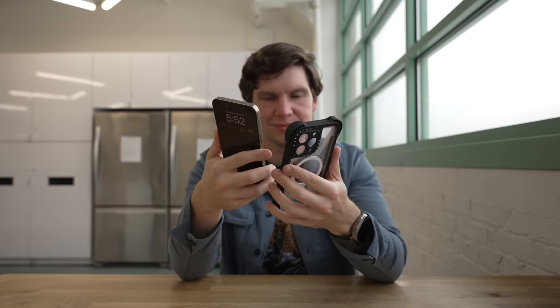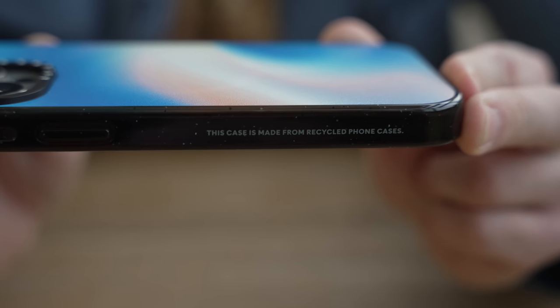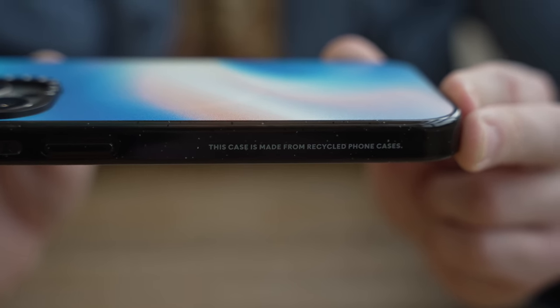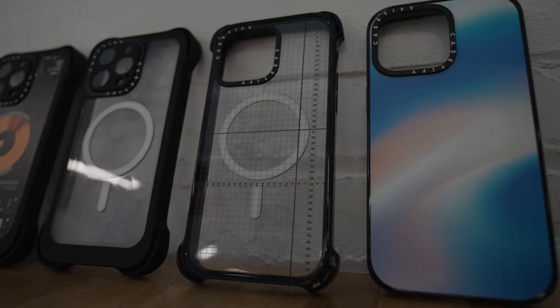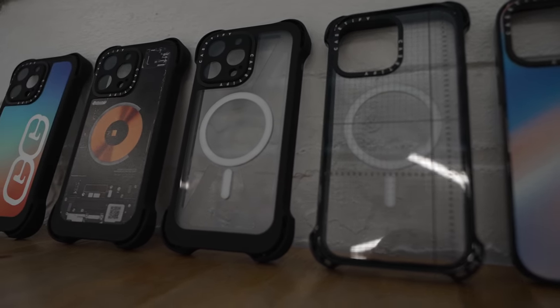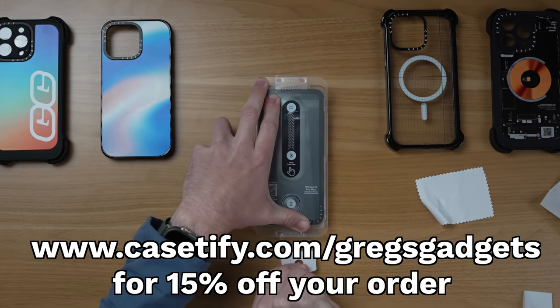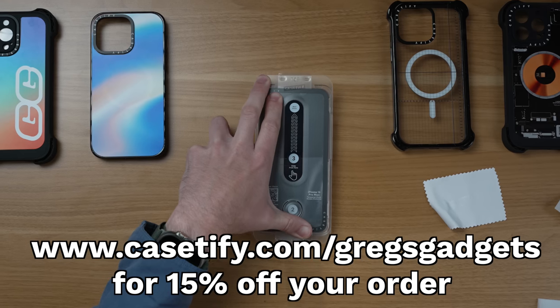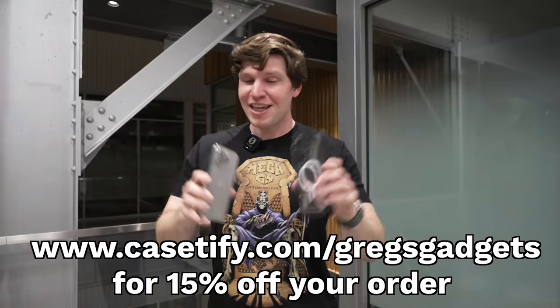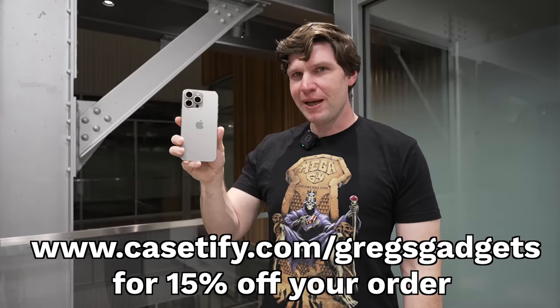Not only is Casetify protecting your phone, but they're also taking initiative by protecting the environment with sustainable cases through their ReCasetify initiative, where you can recycle your old phone cases. The cases that you see in this video were proudly made with old recycled phone cases. To get your own Casetify case or some really cool accessories, go to my description box and click the link to get 15% off your order today. Thank you to Casetify for sponsoring this video and for keeping my iPhone 15 Pro Max safe.